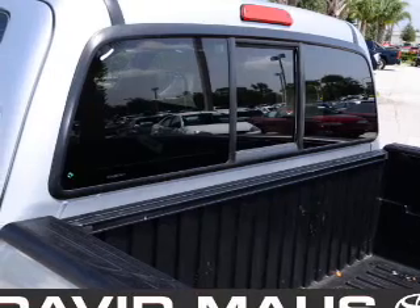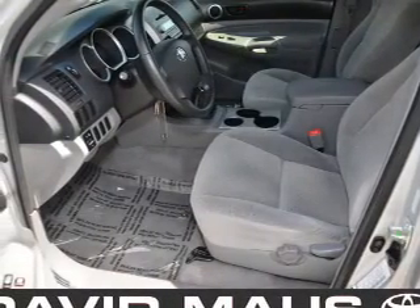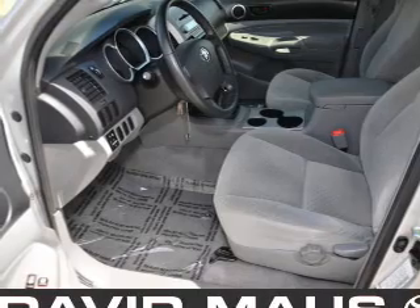Front ventilated disc brakes, passenger airbag, low tire pressure warning, independent suspension. Call today to schedule a test drive.